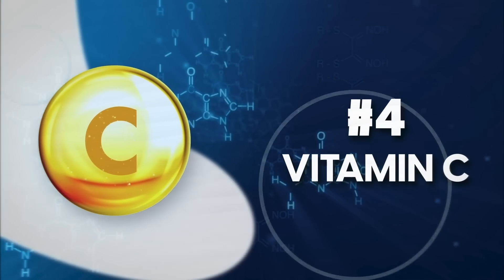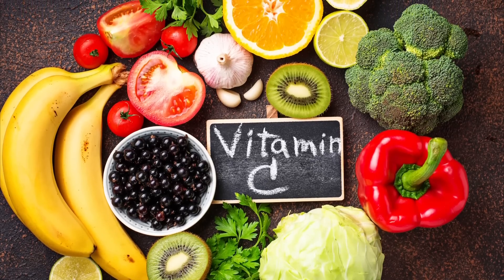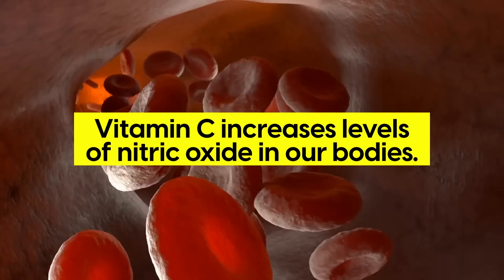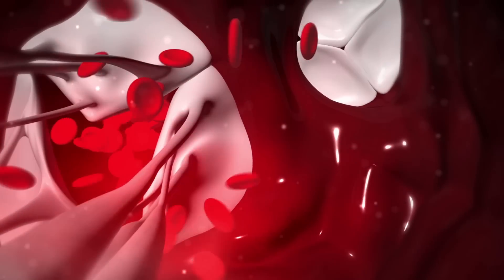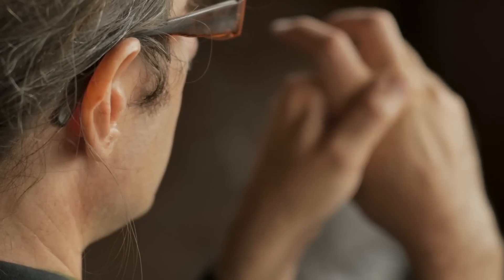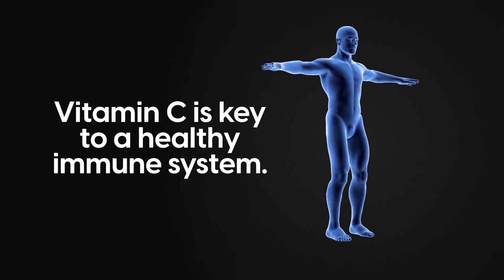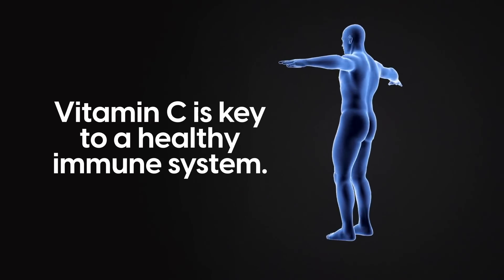Number 4: Vitamin C. Vitamin C is extremely important when it comes to heart health. Vitamin C increases levels of nitric oxide in our bodies, which relaxes blood vessels, thus allowing more efficient blood flow. This means improved circulation while lowering overall stress on the heart, as well as reducing inflammation linked with cholesterol damage. And of course, Vitamin C is key to a healthy immune system, preventing infection and allowing all processes in the body to function more efficiently.